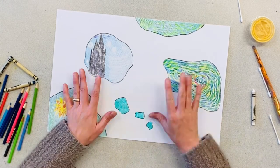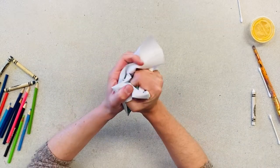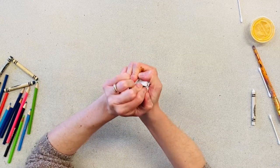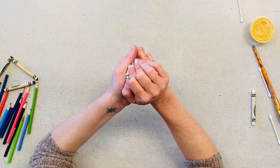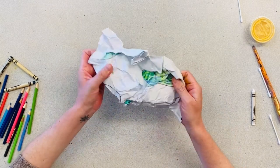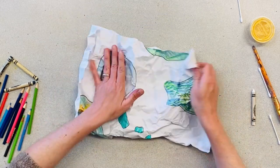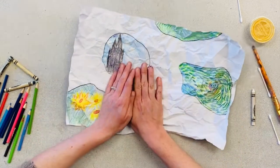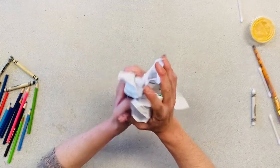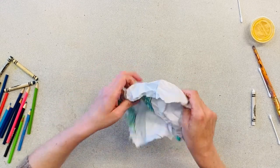The next step is kind of tough after you've just spent all this time on your map, but you're going to crumple up your map really, really well — you want a lot of wrinkles. After you crumple it up, carefully open it. Don't worry if you rip it; it will end up looking cool anyway. Smooth it out, then crumple it up again. Open it back up and smooth it out again.